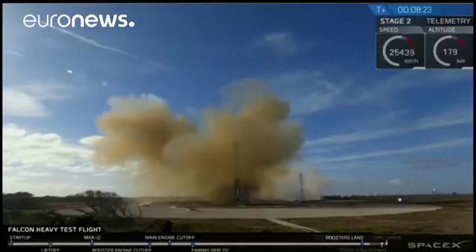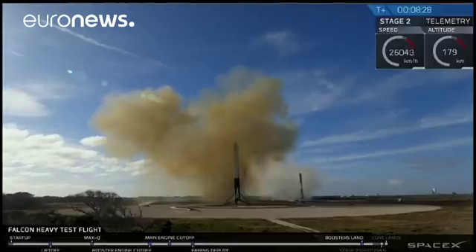And coming up very shortly, the center core will be attempting its landing on the autonomous spaceport drone ship.